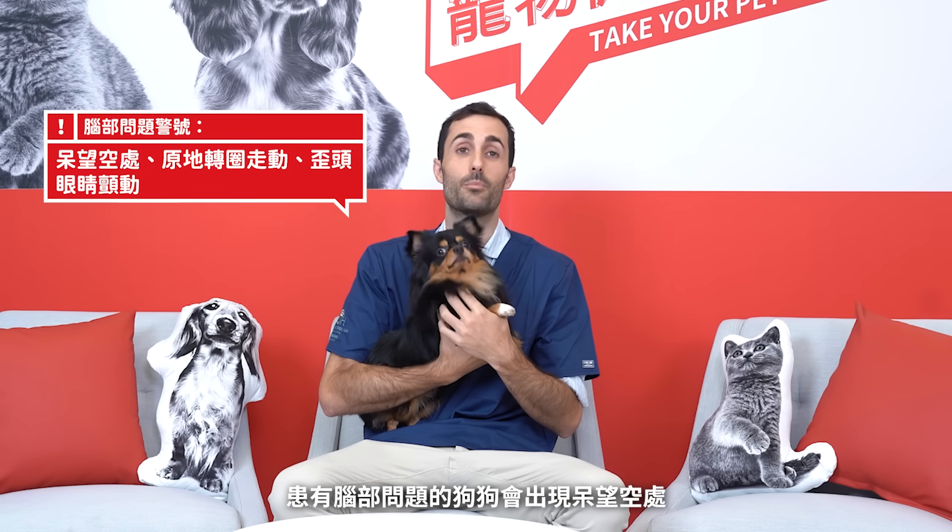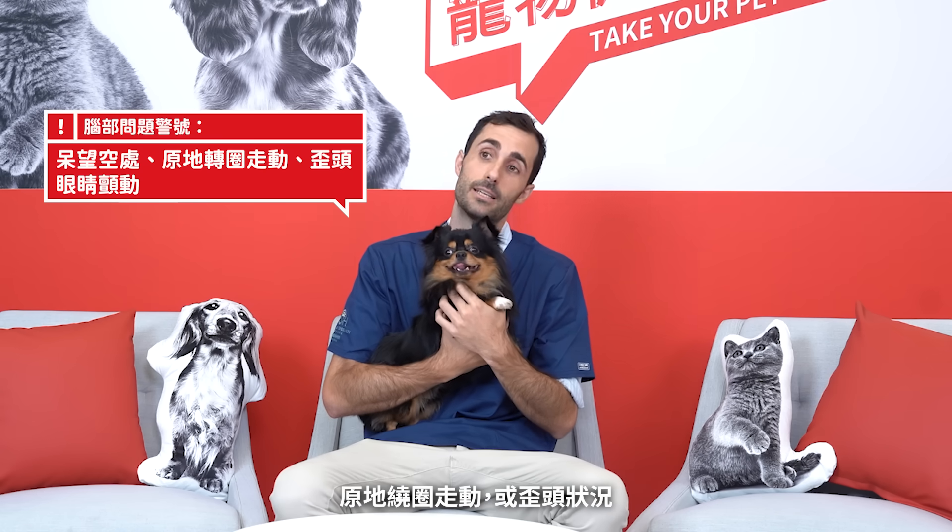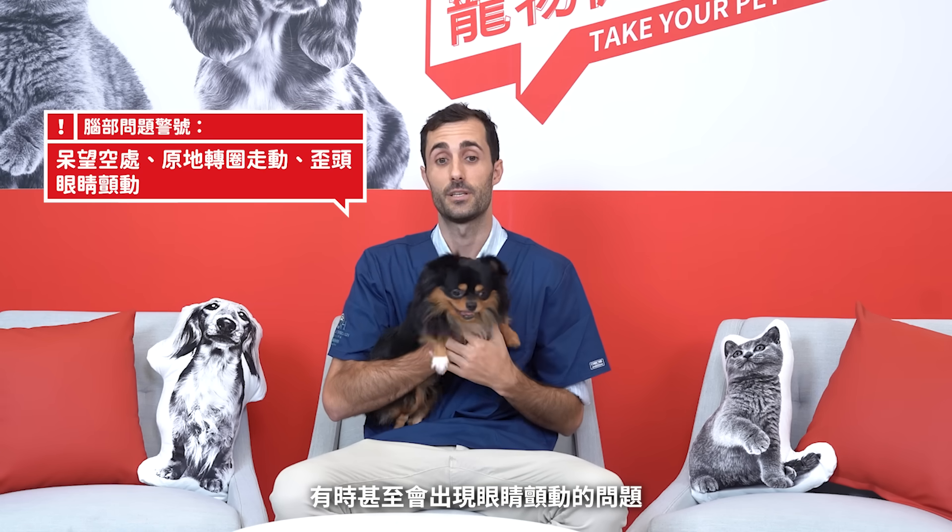A dog with a brain problem will stare into space, may walk in circles, or may tilt the head. Their eyes may also flicker sometimes.